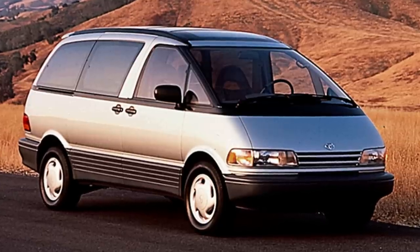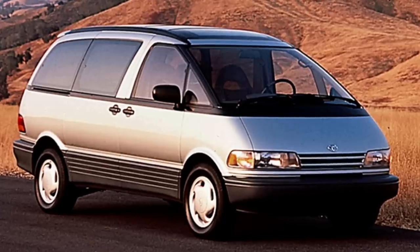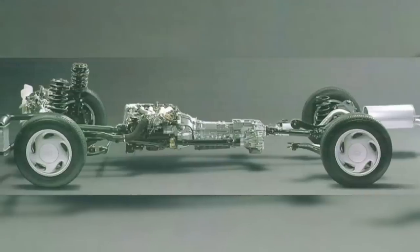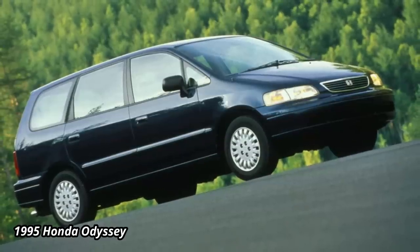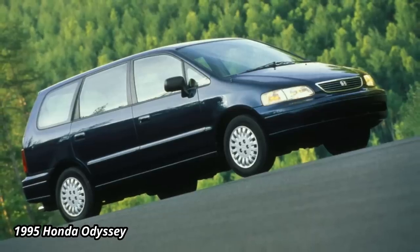Toyota also had a head start with its 1990 Previa, but its polarizing looks and unusual mid-engine design weren't for everyone. And Honda was behind most everybody else, not yet having any minivan available in 1990.